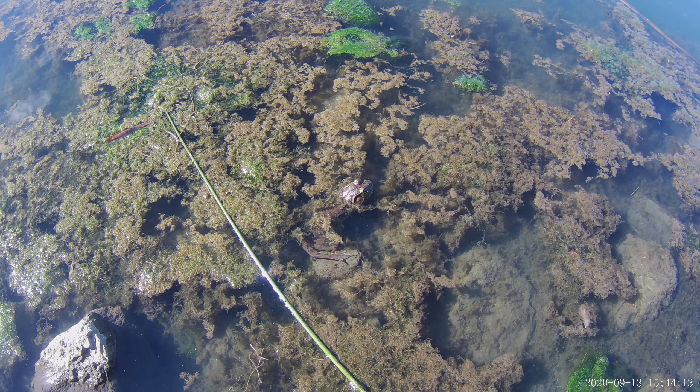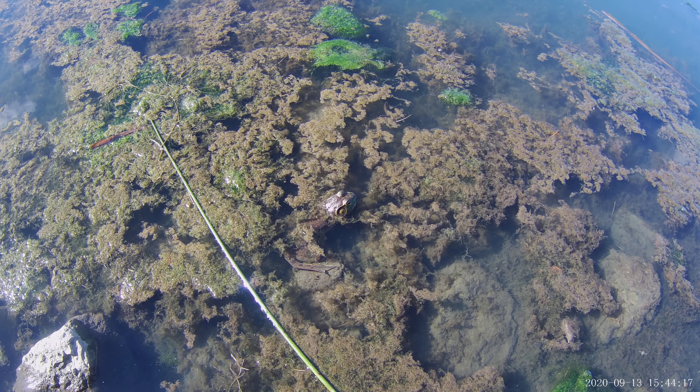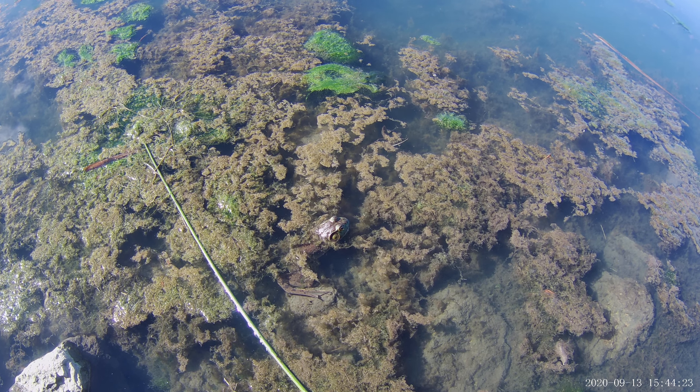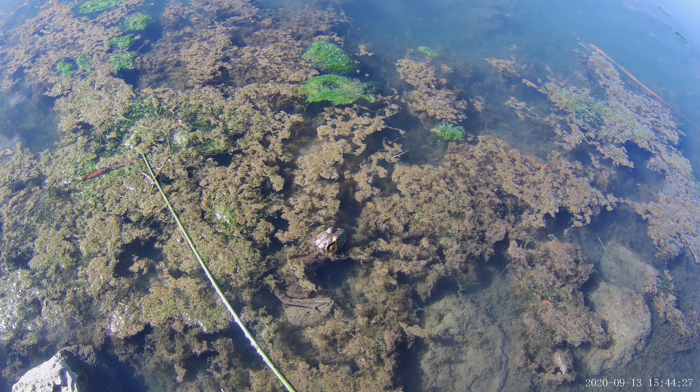We can tell it's a male because the tympanic membrane is larger than the eye, and that is a sexually dimorphic character in frogs of this subfamily.